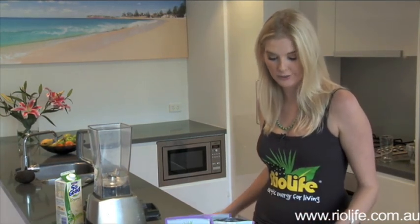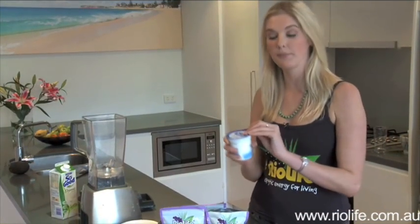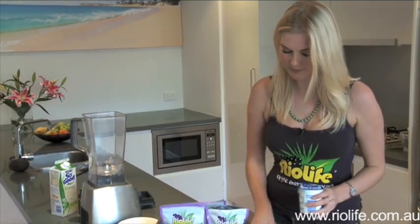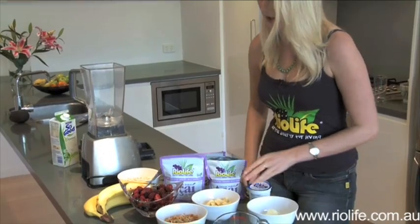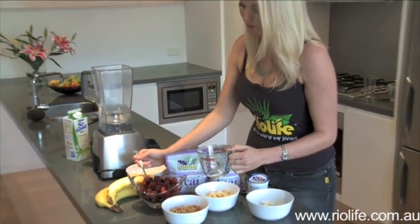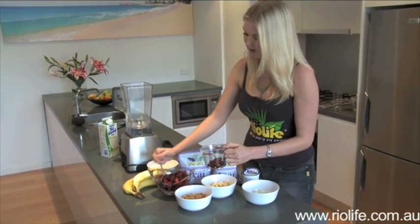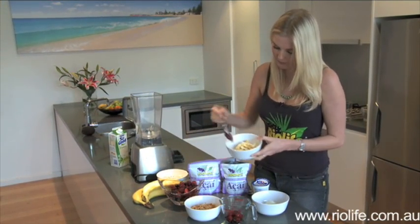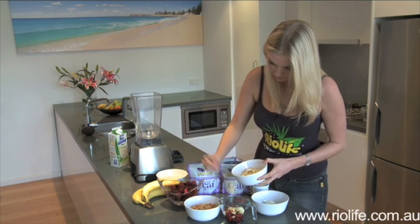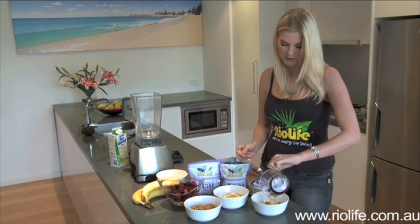Next, I'm going to show you how easy it is to add acai to your daily cereal. What we're going to do is make a cereal topping. We'll take a dollop of low-fat yogurt. We're going to put together a cup of mixed fruit — my favourites are berries. And I've got to say, I can't go past my bananas, so we'll grab some of those too. Pop that in with the yogurt.